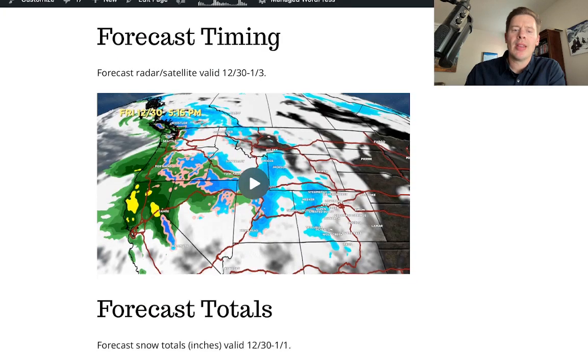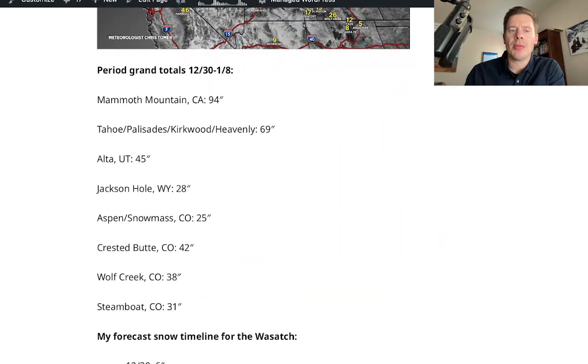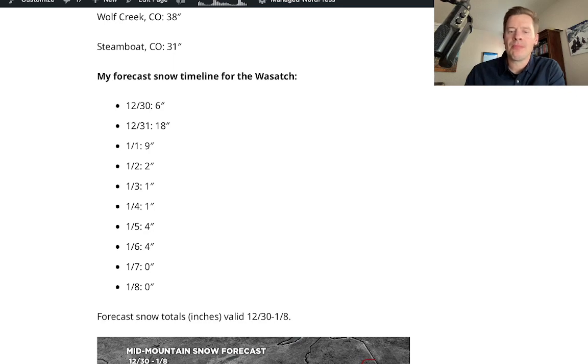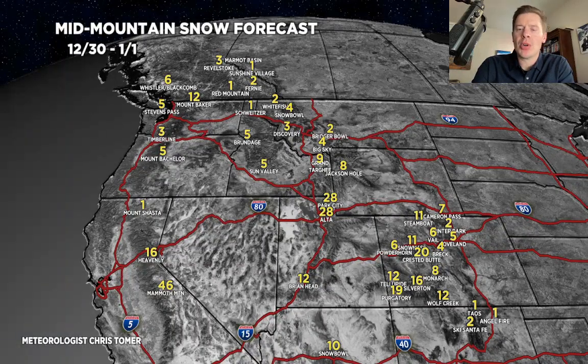Let me show you the numbers. Those are my numbers from this morning if you want to check those out — I had some commentary. I also looked at my grand totals and a forecast snow timeline for the Wasatch. So looking at it: potentially another 28 inches in the Wasatch, another 8 or 9 in Jackson Hole and over to Grand Targa. Numbers in Colorado should be really good between now and 1-1. It's a sizable storm system with a lot of moisture — potentially as much as 20 inches in Crested Butte to Purgatory, over a foot in Silverton and Red Mountain. Aspen Snowmass will do well, and so will Steamboat and Buffalo Pass. That's period one.